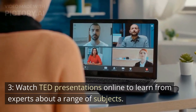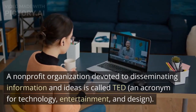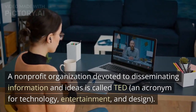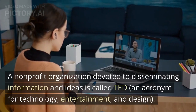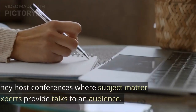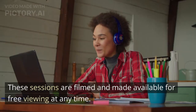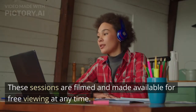Tip 3: Watch TED presentations online to learn from experts about a range of subjects. A non-profit organization devoted to disseminating information and ideas, TED is an acronym for Technology, Entertainment, and Design. They host conferences where subject matter experts provide talks to an audience, and these sessions are filmed and made available for free viewing at any time.